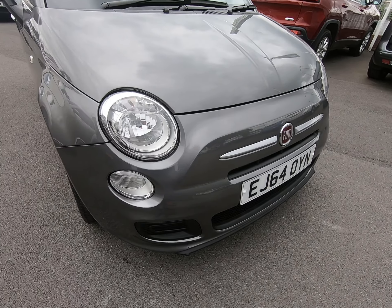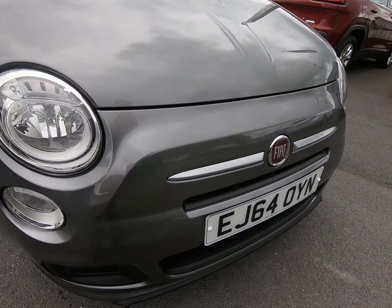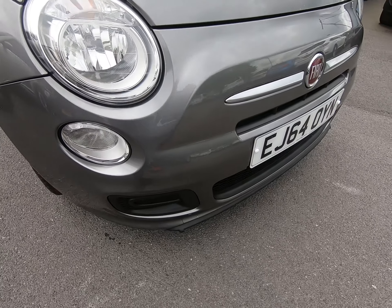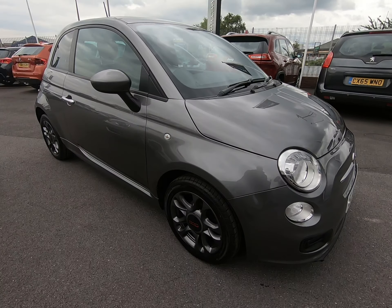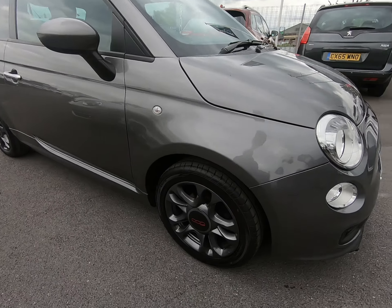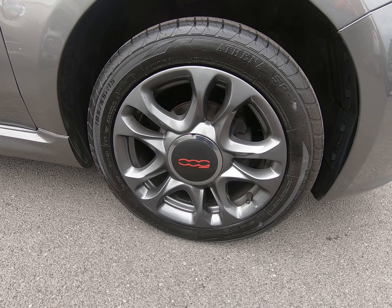Just starting with the front of the vehicle. I'll get as close as I can so you can see no stone chips of any note. Certainly no scuffs or marks to any of the bumper corners. All four of the alloy wheels are in fantastic condition as I'll show you as we go around the vehicle.